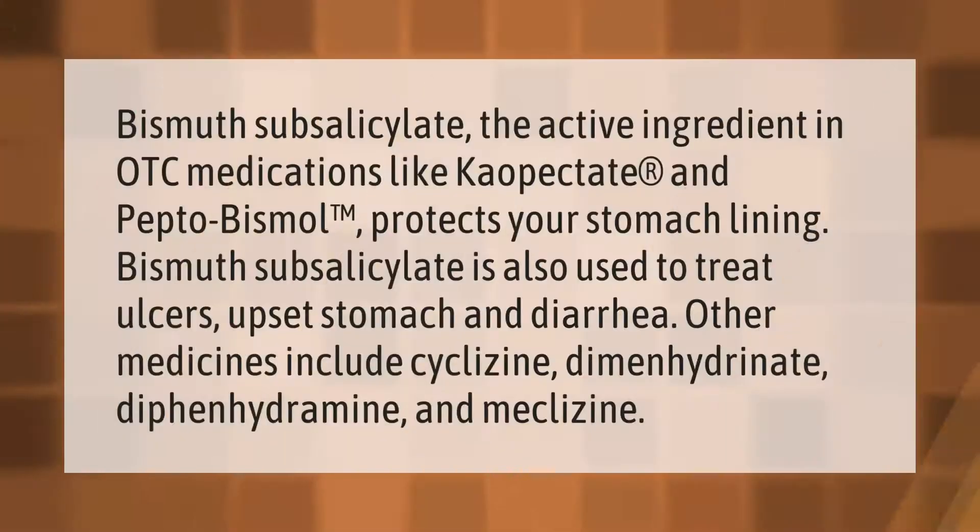Bismuth subsalicylate, the active ingredient in OTC medications like Kaopectate and Pepto-Bismol, protects your stomach lining. Bismuth subsalicylate is also used to treat ulcers, upset stomach, and diarrhea. Other medicines include cyclizine, dimenhydrinate, diphenhydramine, and meclizine.